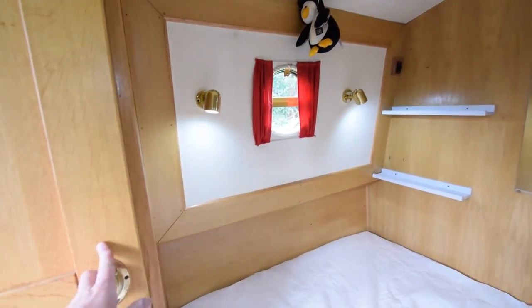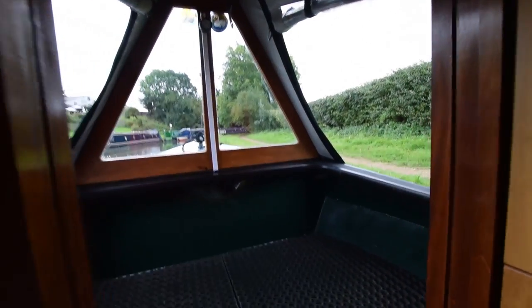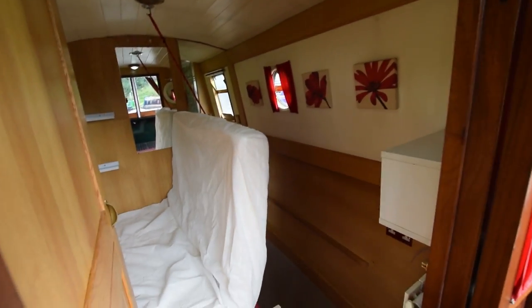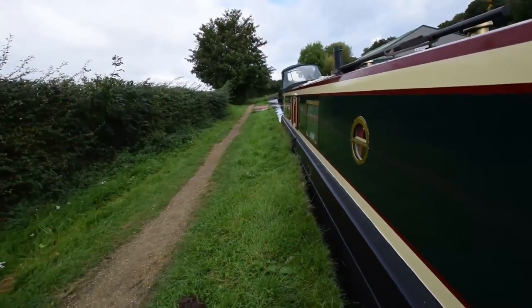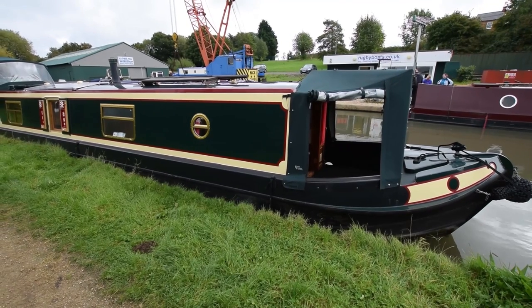This is a lovely boat — lots of space, all really nicely done, superb condition. The cratch cover is also in very good condition. Just have another look into the bedroom from the well deck. And there we go — Diesel Daisy, beautiful boat. For further photographs and a fully downloadable colour brochure, go to www.rugbyboats.co.uk.